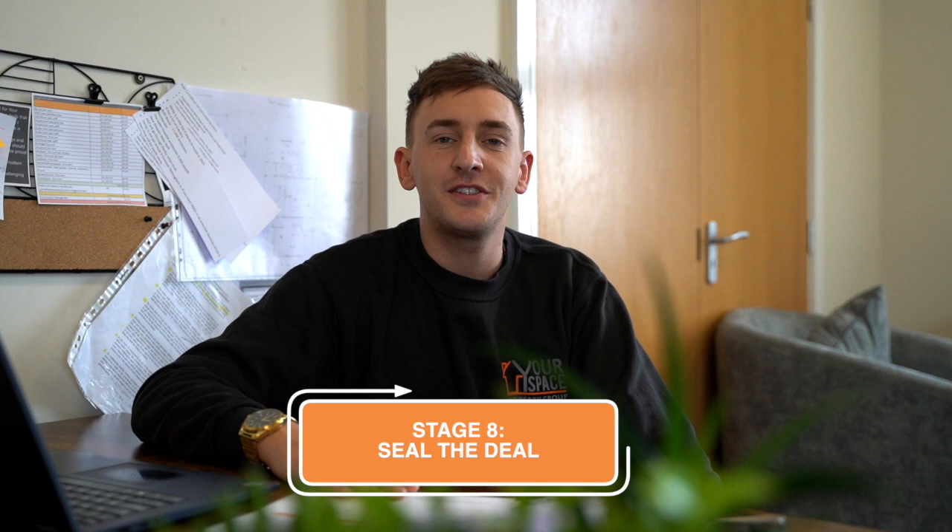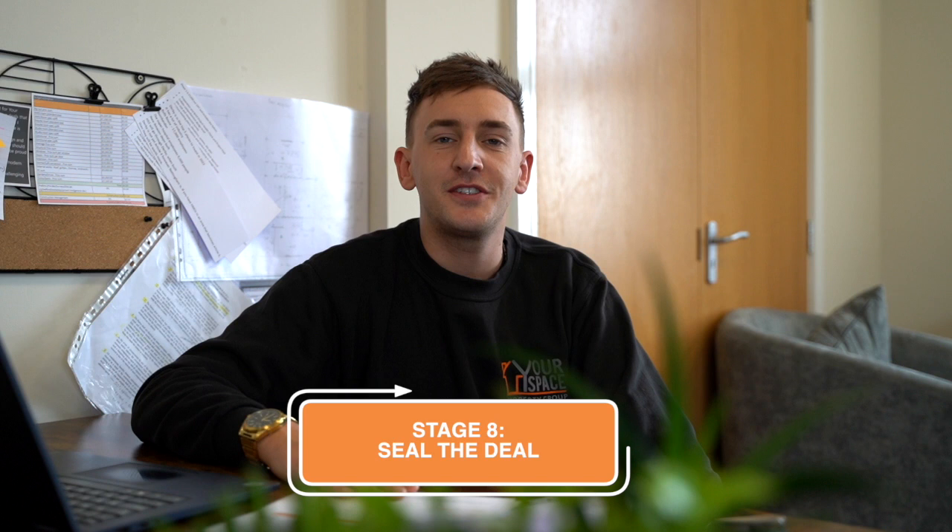Once the negotiations have taken place and the client is happy, we'll then send out the invoice. We also offer additional services such as the architect, the surveyor, the mortgage broker, the solicitors, and the lenders.